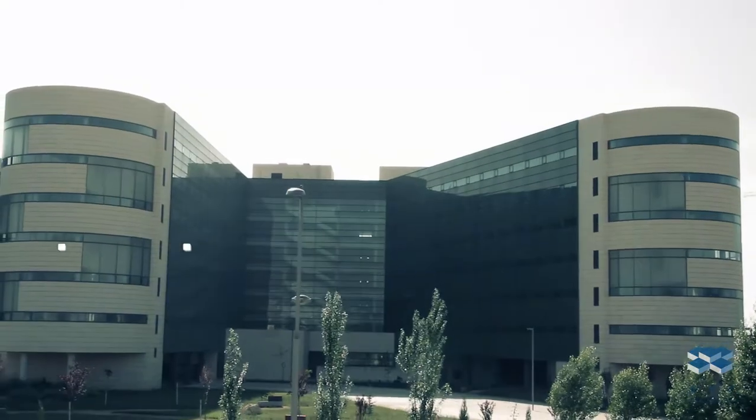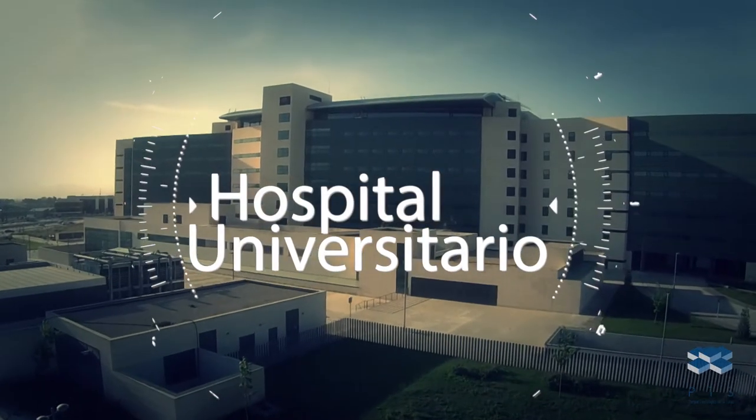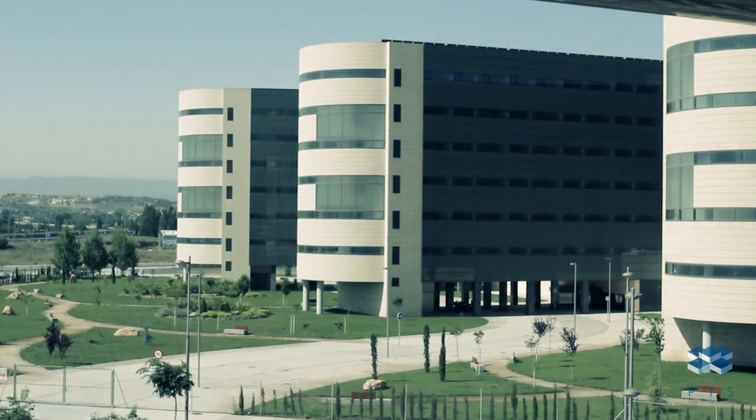The new University Hospital exemplifies the HTP Healthcare model, and its eight floors are home to some of the most modern healthcare technology in existence.